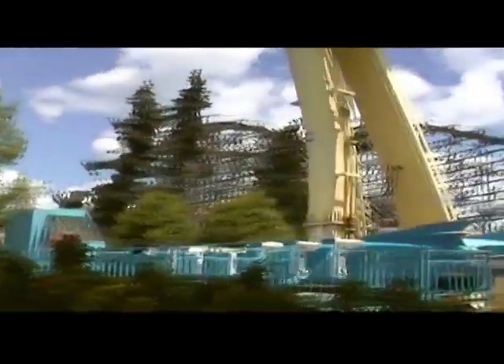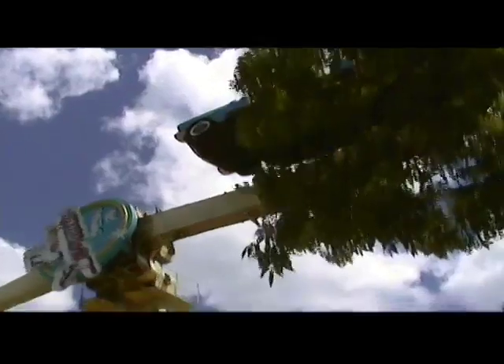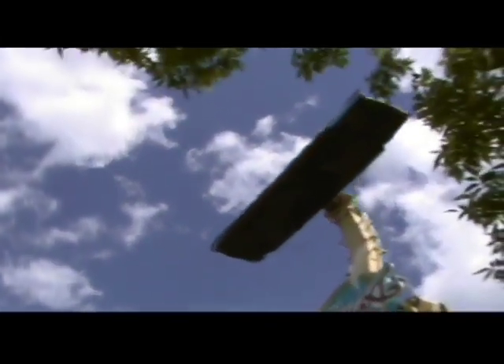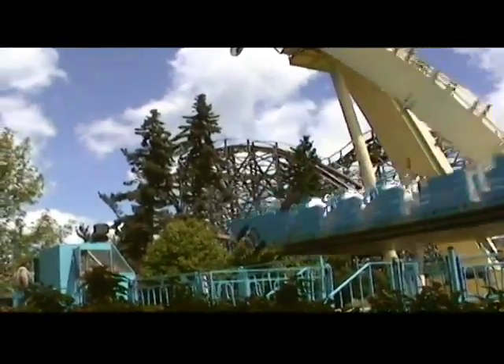You get a nice view of the skyline on this ride too, especially when they stop you at the top for that long pause before they change directions on you. We're not going to go through the entire cycle of the ride, but we'll give you a good idea of what it can do — it's about a two- to three-minute cycle time on this one.